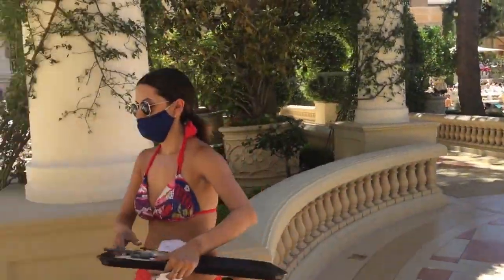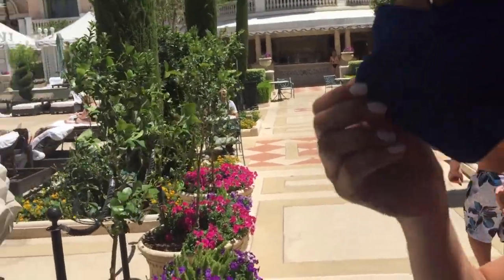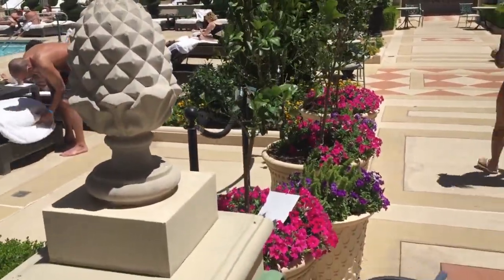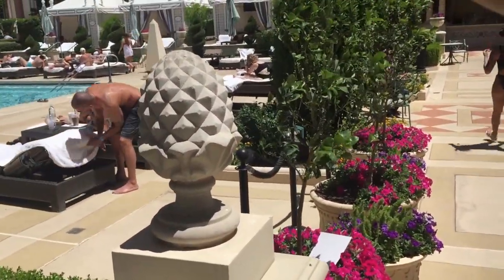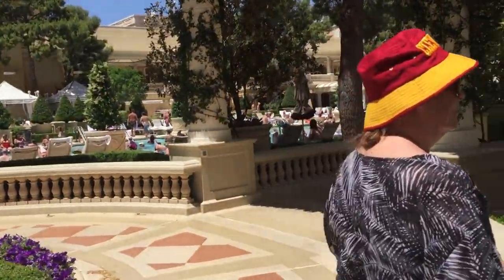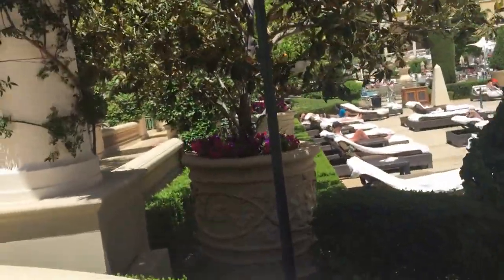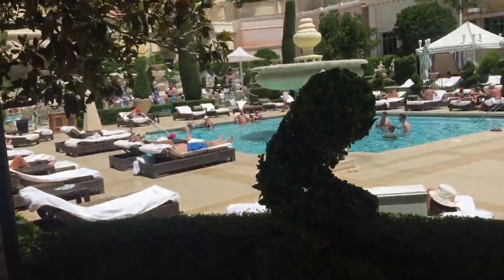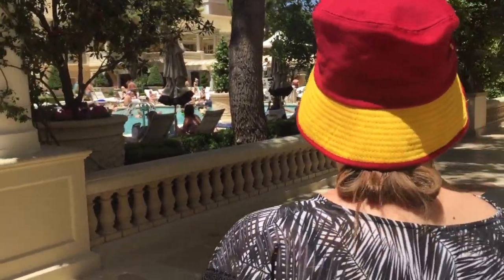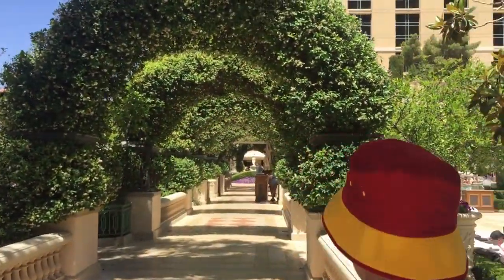Let's ask the young lady — excuse me, how much more would it be to come in here? She doesn't know, and that's okay — you have to talk to the attendant at the entrance. Here we go in our regular little chair. We don't need cushion that much. We were born with cushion, if you know what I mean.